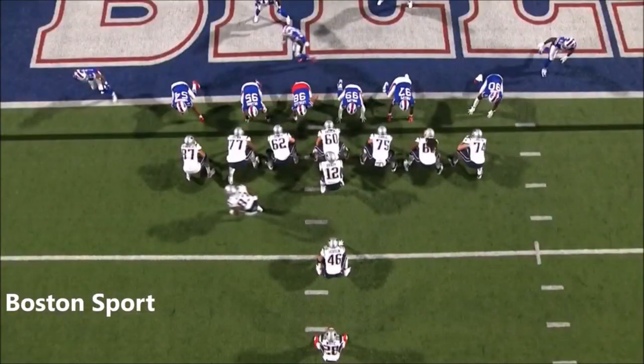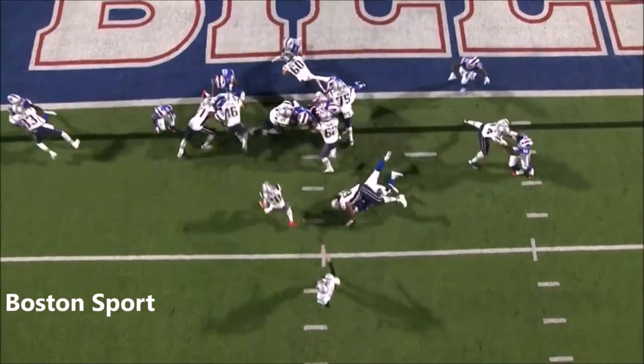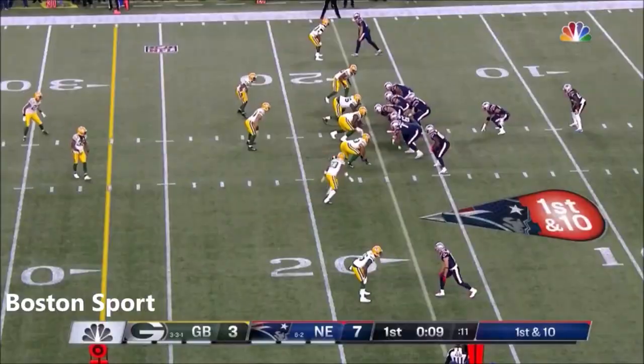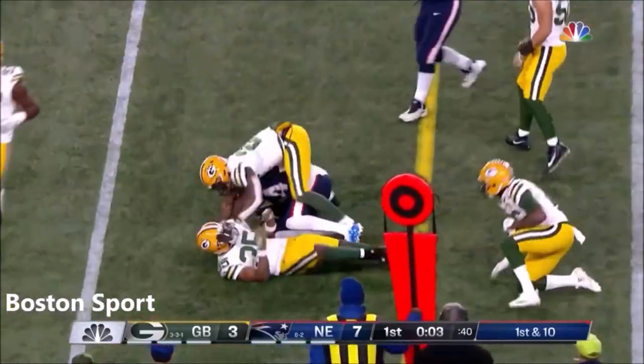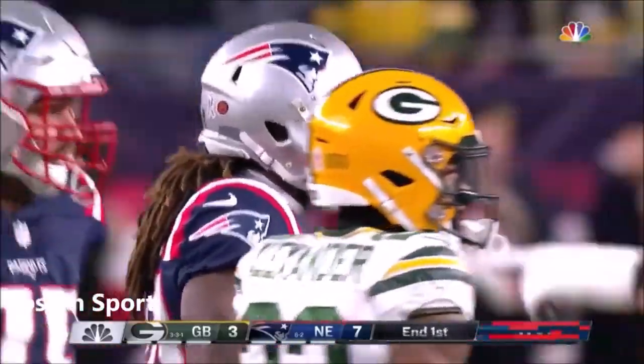Tom took it down there. The situation — being able to hook up with Hogan in tight coverage, you saw Gronkowski, then Hogan, and then let White go through it. White had 10 rushes on Monday night, and Patterson picks up a first down. That's going to take us to the end of the first quarter.